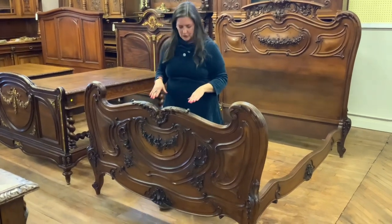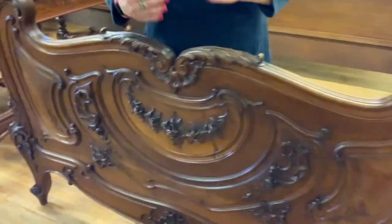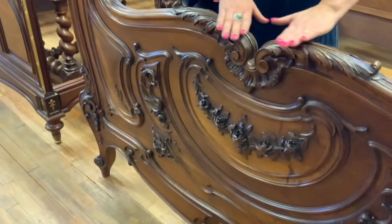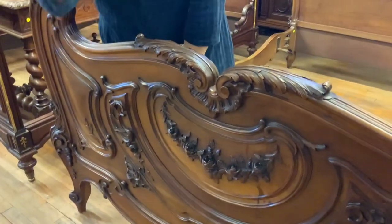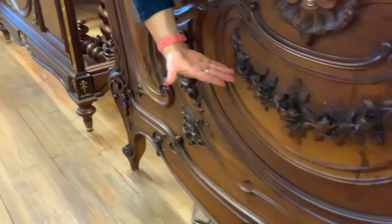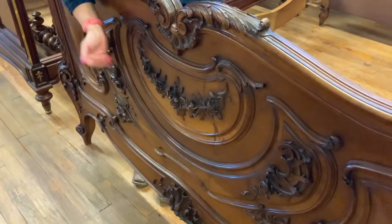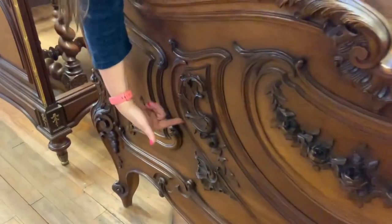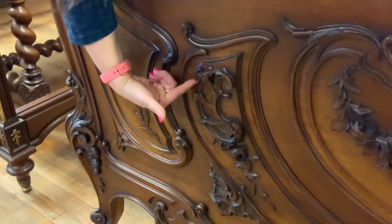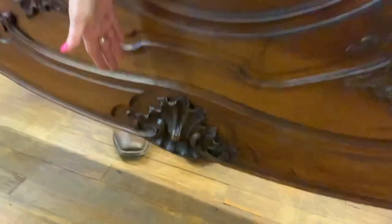We'll start here on the headboard. The first thing that you'll notice are these swoops and swirls — lots of curvy lines in the Louis the 15th style. Flourishes here at the top, all hand-carved, and then as you look farther you see beautiful hand-carved roses, like a bouquet right at the bottom of your bed. Out here we have a c-curve, which is another thing you will often see in the Louis the 15th style.